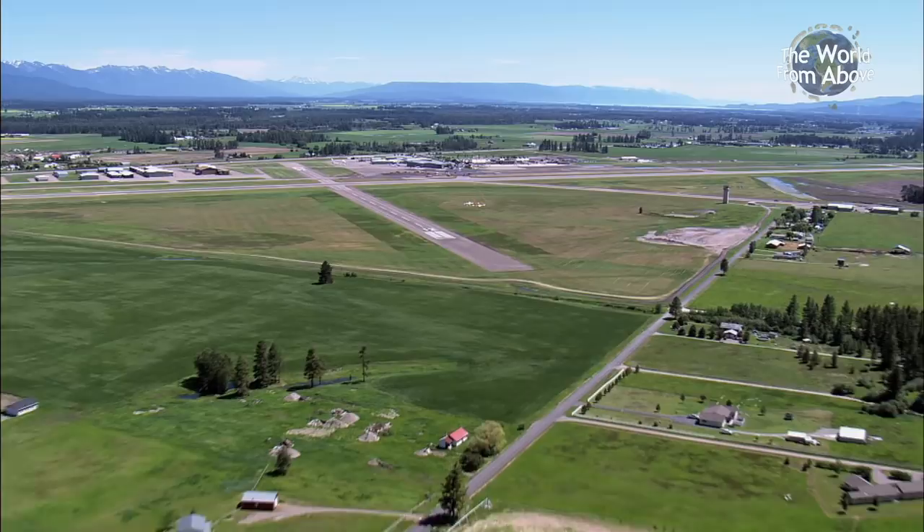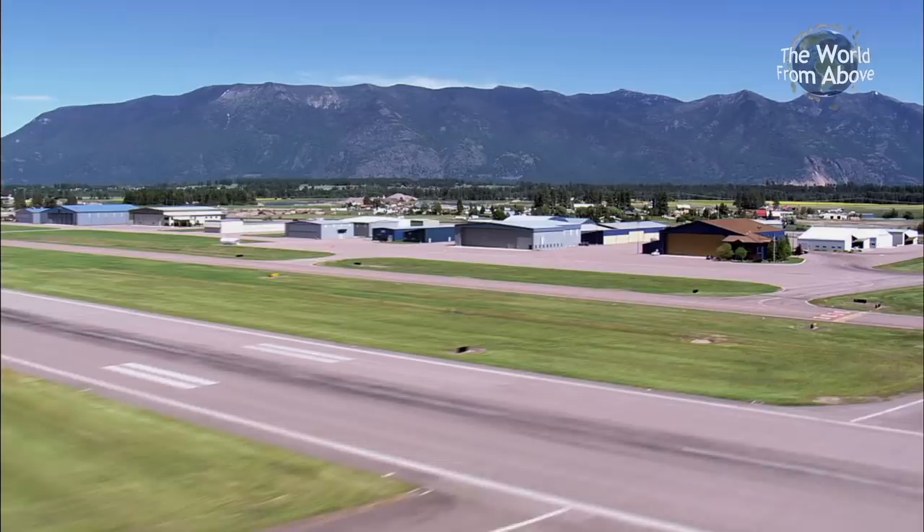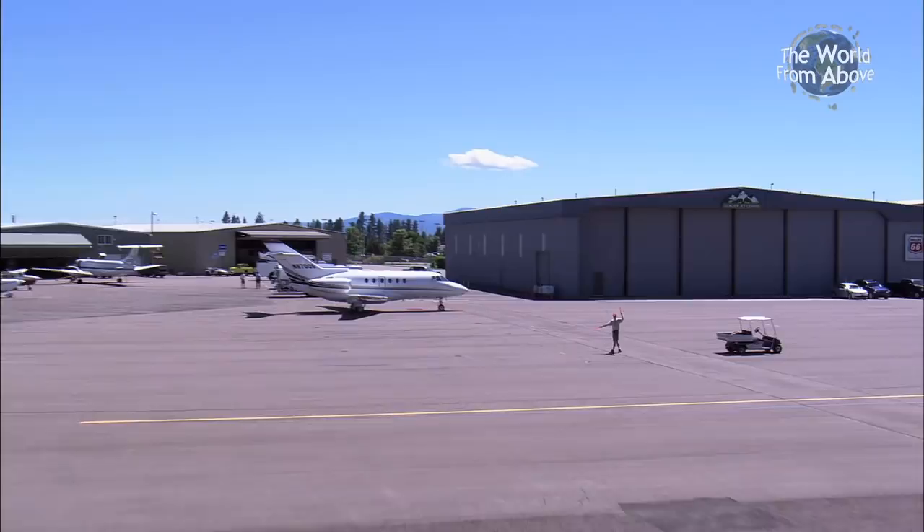We descend for our second landing on this journey at Glacier Park International Airport in the city of Kalispell. Although it does service commercial airlines, it's a popular landing spot for private jets and other aircraft due to its proximity to the park and the nearby resort towns.